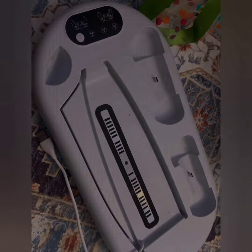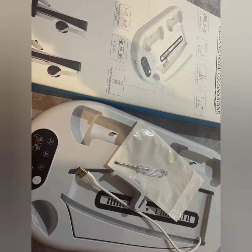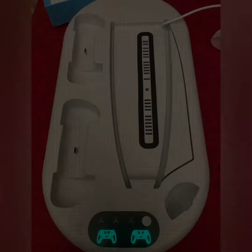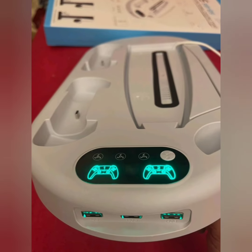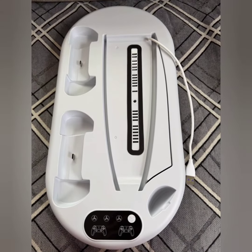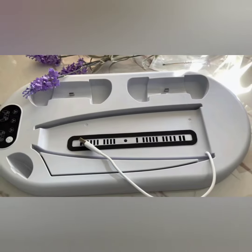Use the LED indicators to monitor the charging status and avoid overcharging the controllers. Overall, the Amazon PS5 Stand Cooling Station with dual charging station is a practical and stylish accessory for any PS5 owner, combining functionality with convenience to enhance the gaming experience.